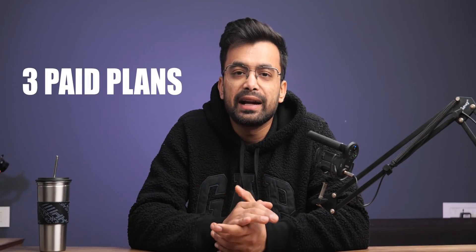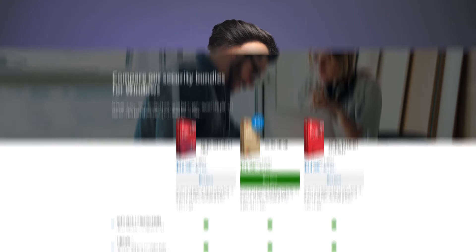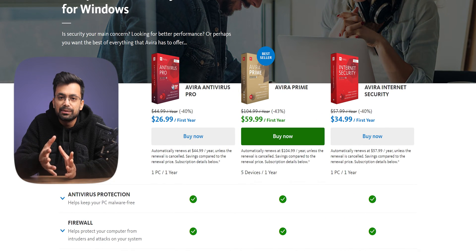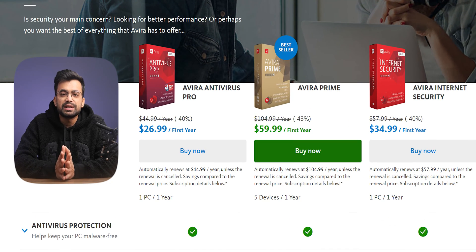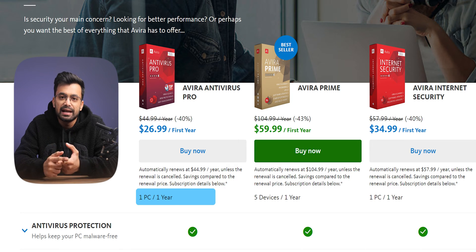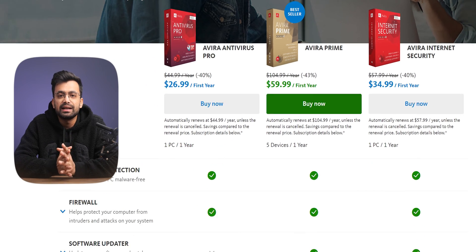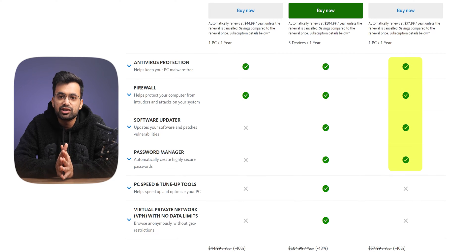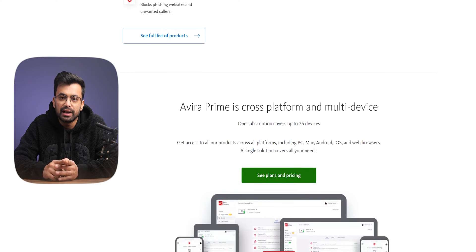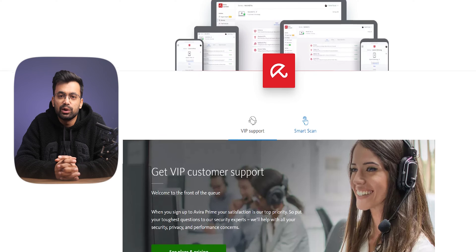Coming down to the pricing, there are three paid plans and, surprisingly, a free one too. As you can see the pricing on the screen, they have discounts from time to time, so make sure to check out the link in the description before you make your purchase decision. The Pro version provides protection for one device against viruses and includes Safe Shopping, while Internet Security adds a password manager, software updater, and device cleaning tools. If you need protection for 5 devices plus VPN and the mobile app, then Avira Prime is the way to go.